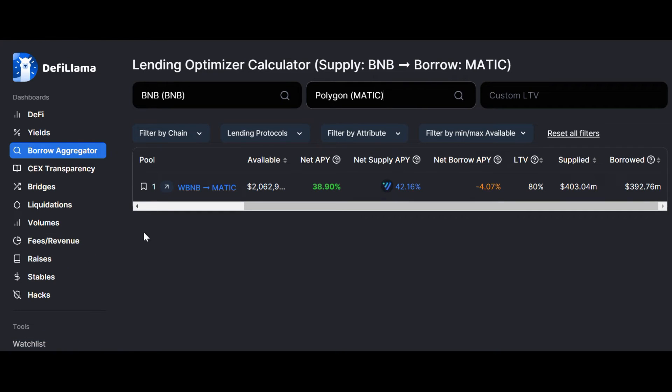I just started using it so I can't comment too much — I need to become more familiar with it. But I thought I'd introduce DeFi Llama as one of the cryptocurrency tools every investor should hold. If you have more experience with DeFi Llama, don't forget to comment so I can explore more about it.